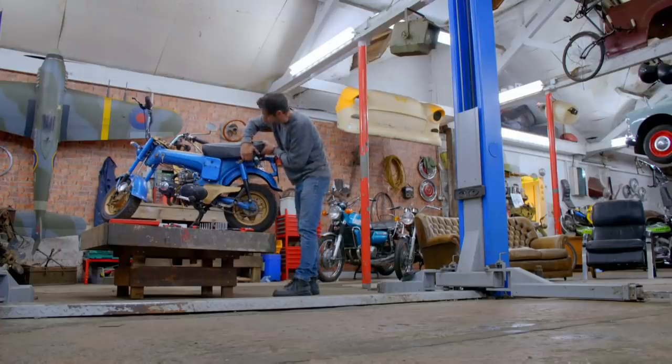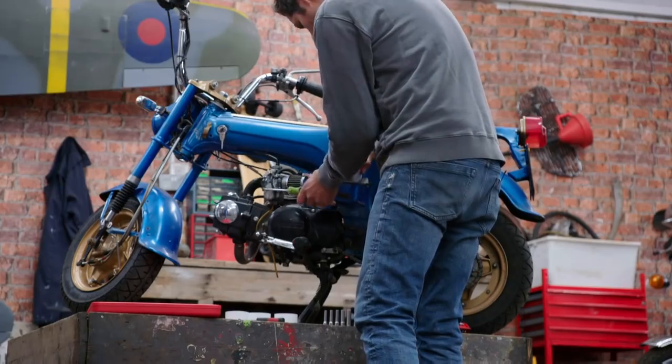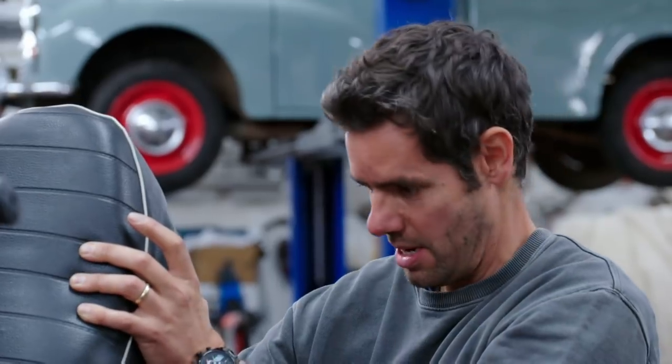Whoever buys it is going to want to show it off to their mates - something no one else is going to have, so let's make it unique. Even the seat - let's get rid of that fairly boring standard seat and cover it in something special. If we're going to repaint the whole thing, everything needs to be stripped so we can get access. The saddle, mudguards, handlebars - the whole lot has to come off.